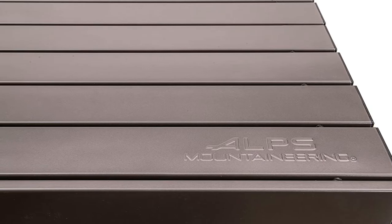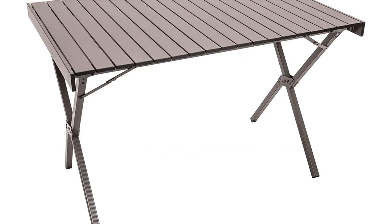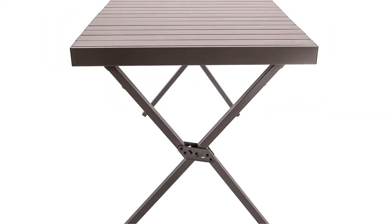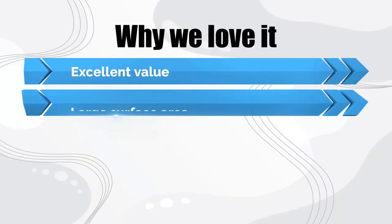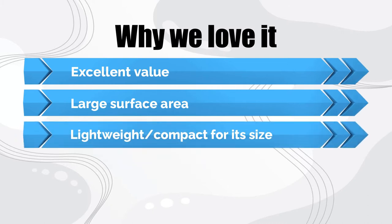With sleek style, great portability, and full-size dimensions, the dining table is bound to get a lot of use, whether you're camping, having a backyard barbecue, or needing a sleek and collapsible extra table for around the house. Why we love it: Excellent value, large surface area, lightweight and compact for its size.